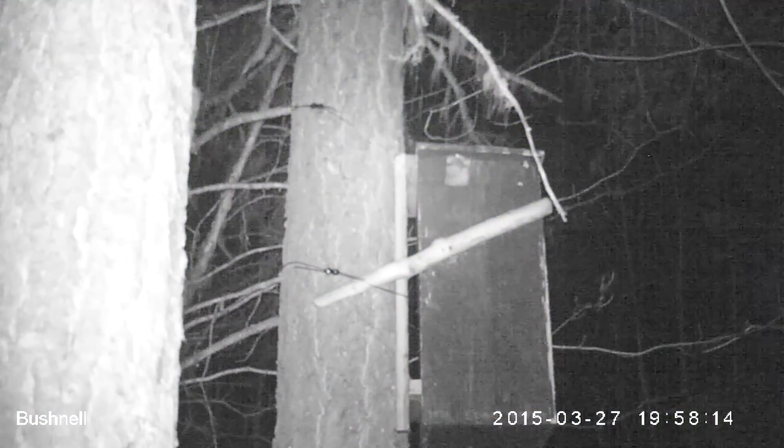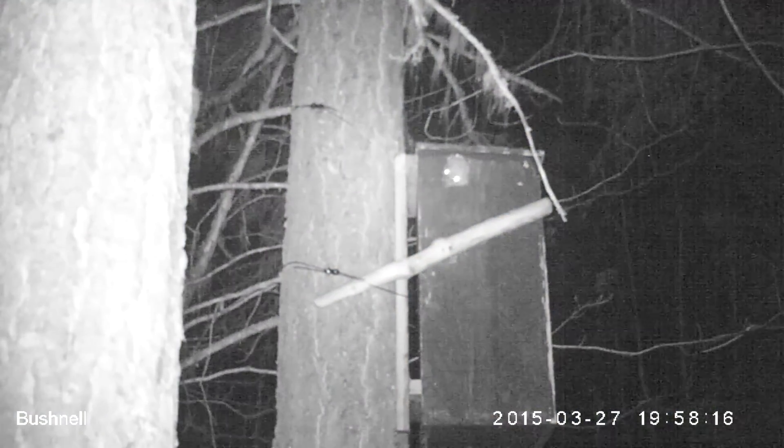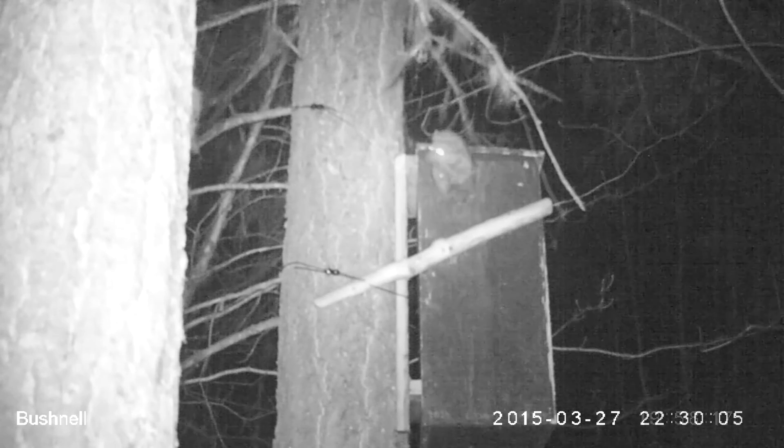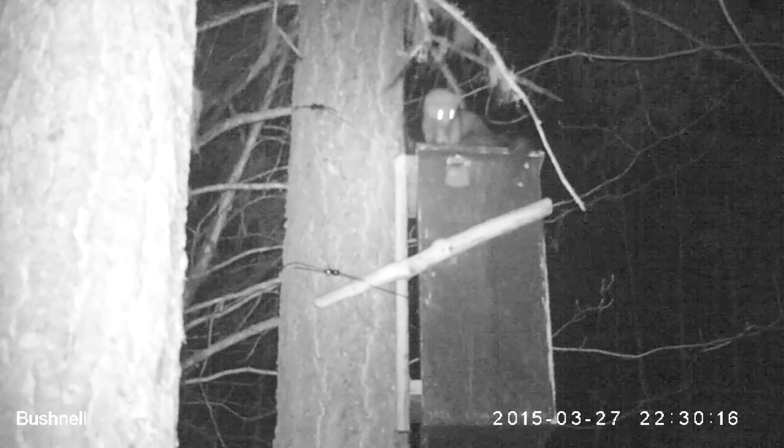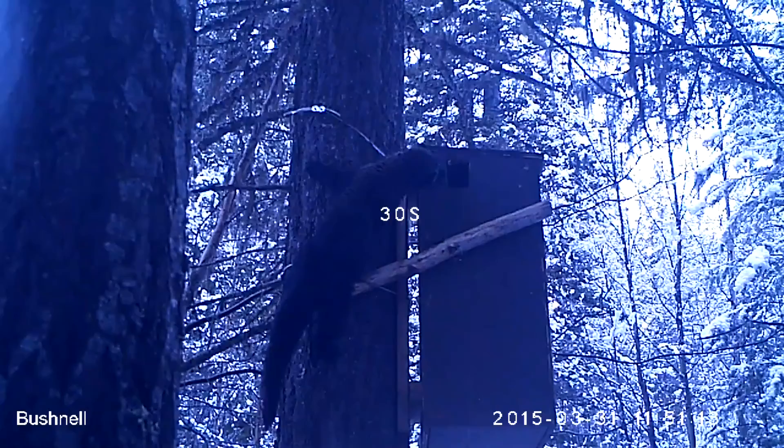This female, who we have called Debbie, is vocalizing with a large male fisher that is courting her. Fisher breed within 7 to 10 days of giving birth, but the egg does not implant in the uterus until the following February. This process is called delayed implantation and is common in weasels and bears.